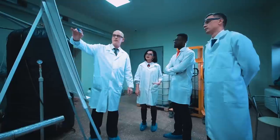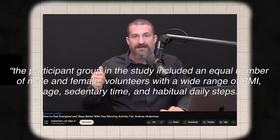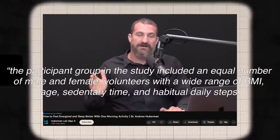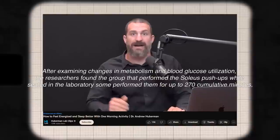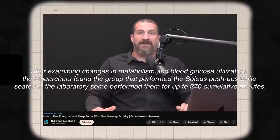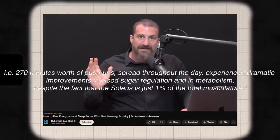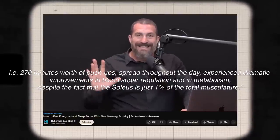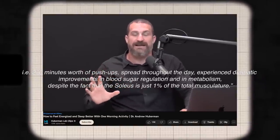A recent study shows that people who have practiced soleus exercise continuously have seen massive improvements in blood glucose utilization and metabolism. The participant group included an equal number of male and female volunteers with a wide range of BMI, age, sedentary time, and habitual daily steps. Researchers found that the group performing soleus push-ups while seated — some for up to 270 cumulative minutes spread throughout the day — experienced dramatic improvements in blood sugar regulation and metabolism, despite the soleus being just 1% of the total musculature.